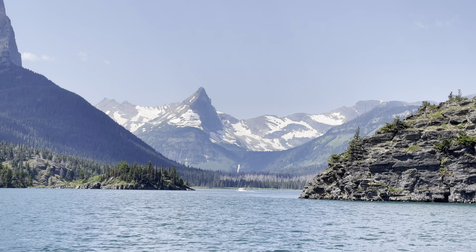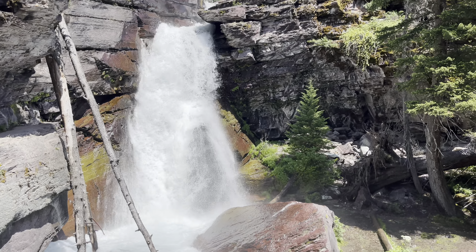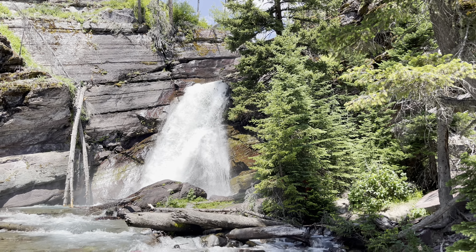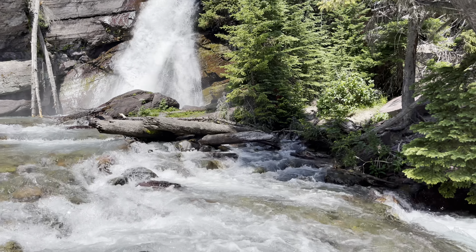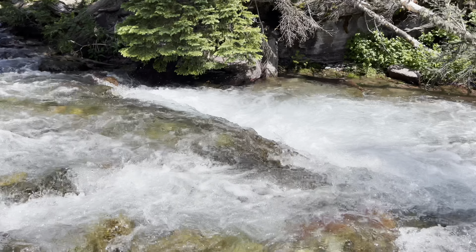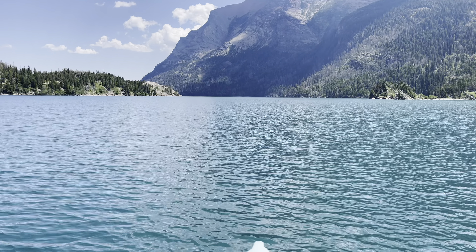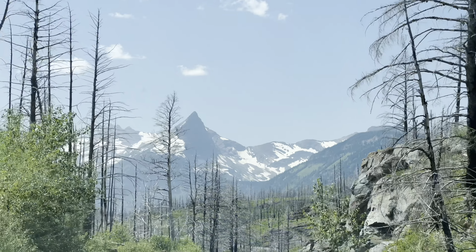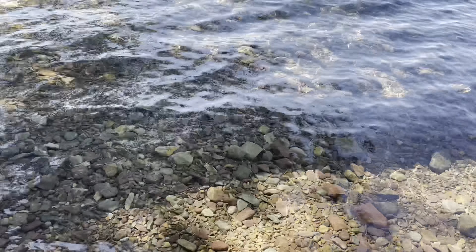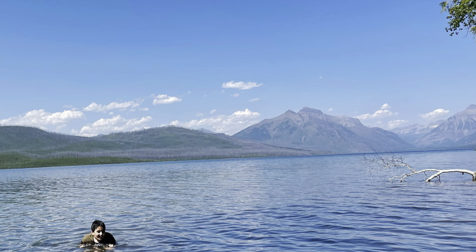At the end of the lake you can take a short and easy hike to the beautiful Bering Falls before returning to the boat and heading back. After the boat returned to the dock, we headed back towards the West Glacier entrance. When we got to Lake McDonald we decided to take a dip in the water, and I must say it was a fabulous experience.